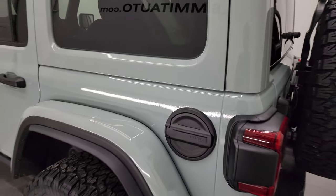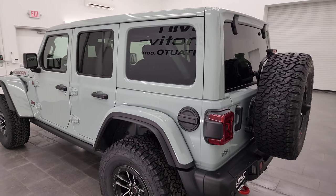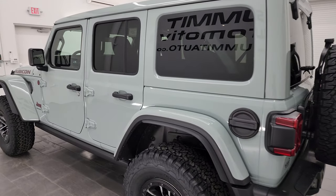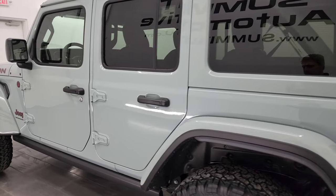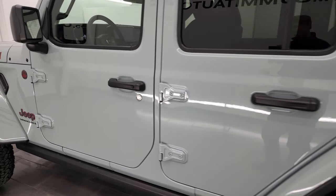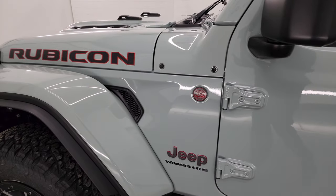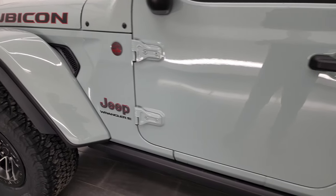The rear gate shuts nice and solidly. You get the black fuel door. Everybody in the comments, let me know what you think of the Earl color — it's kind of a seafoam green with a blue hue to it. I think it looks really good. Let me know what you think in the comments below; really curious what everybody thinks of this color.